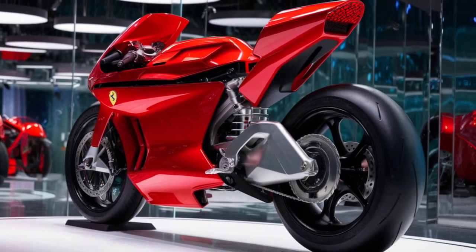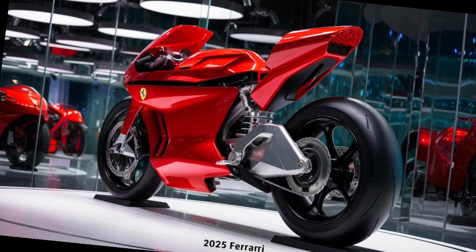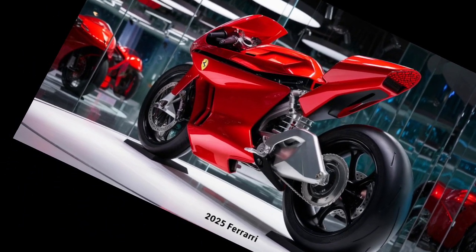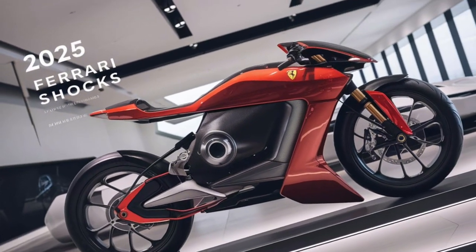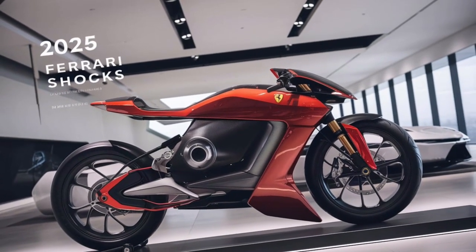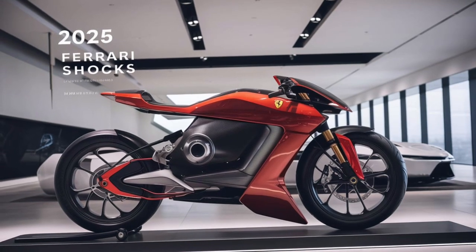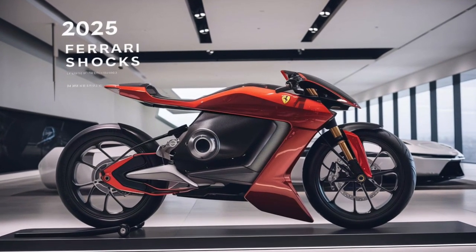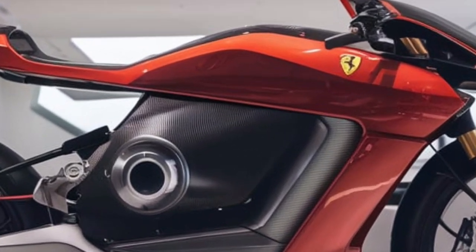Customization is another area where Ferrari excels. Customers can tailor the suspension setup to suit their driving preferences, whether they prioritize maximum performance or a more comfortable ride. Options such as lower ride heights, stiffer springs, and custom damping settings are available through Ferrari's bespoke programs, allowing owners to create a truly personalized driving experience.